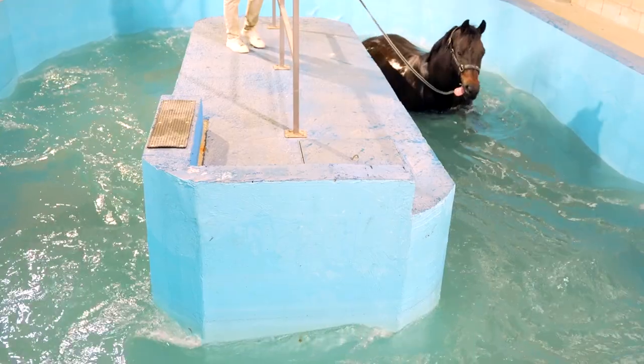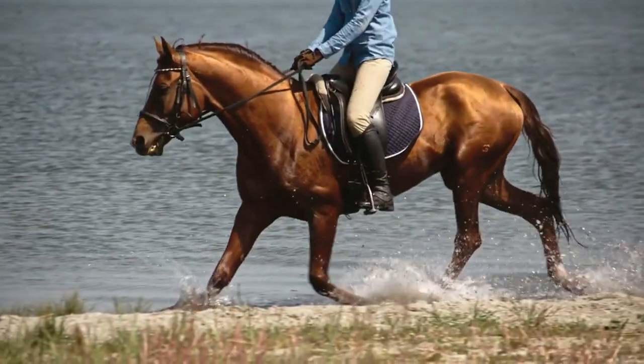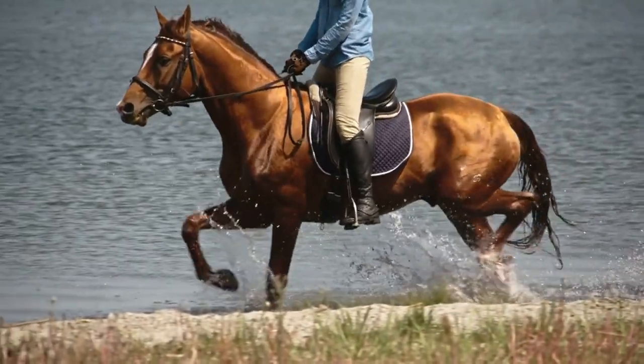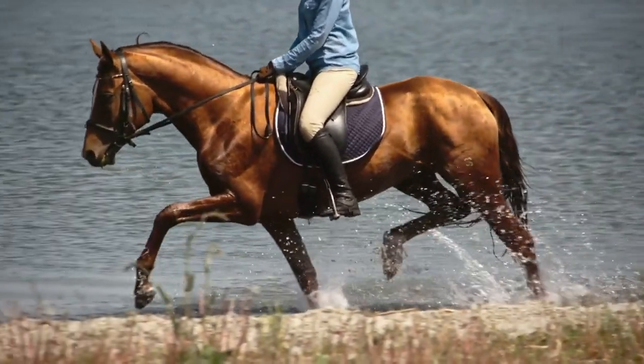Regular exercise is essential for keeping your horse healthy and happy. Whether it's riding, lunging, or simply allowing your horse to graze and play in the pasture, make sure they're getting enough physical activity to maintain their fitness levels.